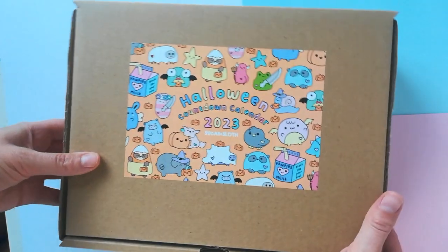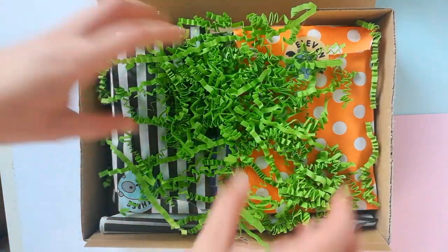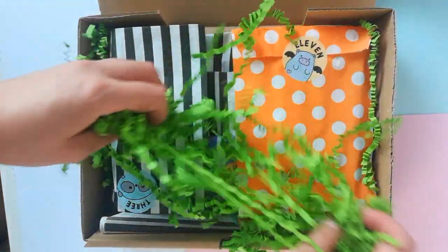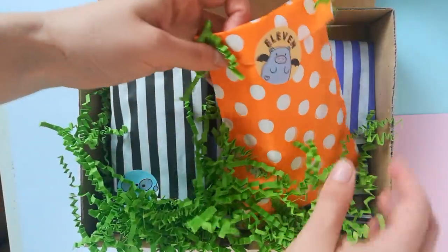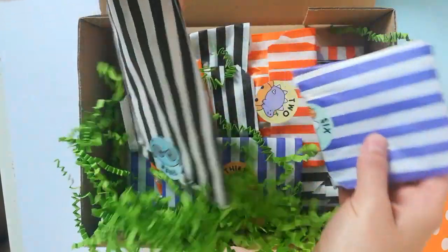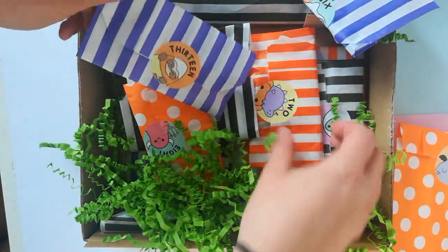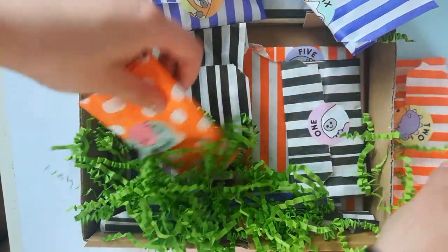Hi besties, it's the time we've all been waiting for. It's time to see what's inside the Halloween countdown calendar 2023. In this special box of goodies there are 13 individually wrapped and numbered goodies to unwrap. We're going to see enamel pins, stationery, loads of cute stuff. And it's swear free by the way, so let's find number one.